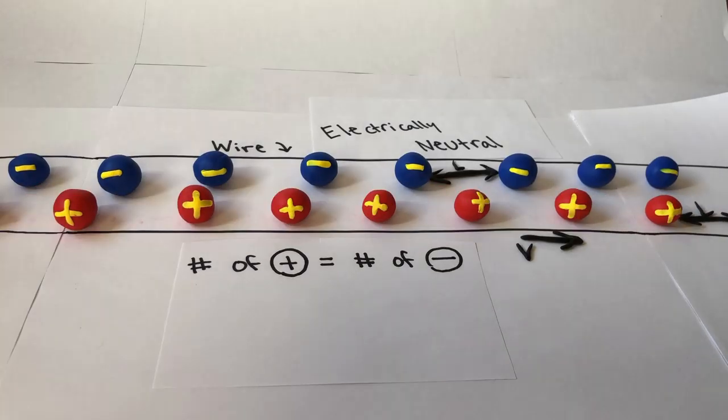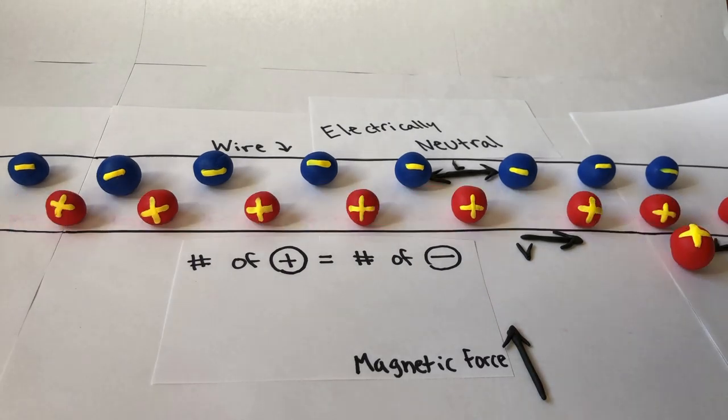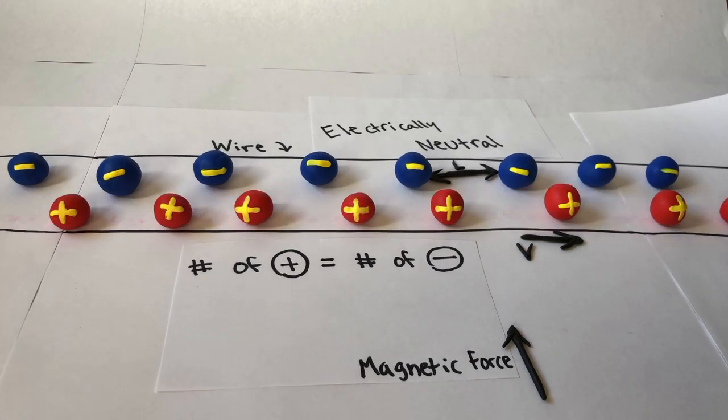Now, imagine a single positive charge also with velocity V, moving parallel to our wire. We know through observation that this charge feels a magnetic force towards the electrically neutral wire. But why is that? Surely this magnetic force can't have any connection to electricity since the wire is electrically neutral, right? Actually, it does through special relativity.